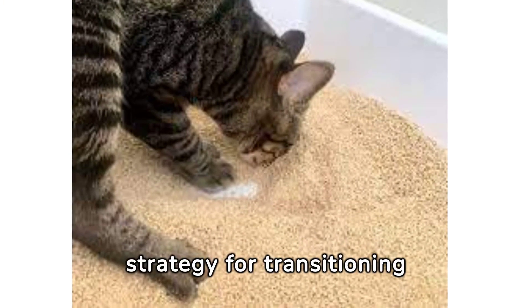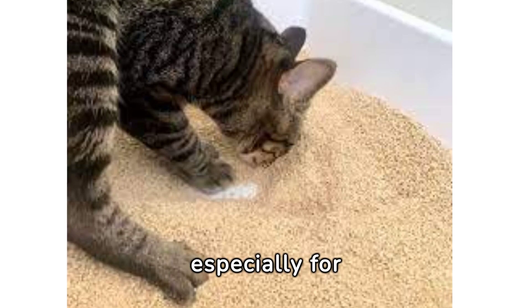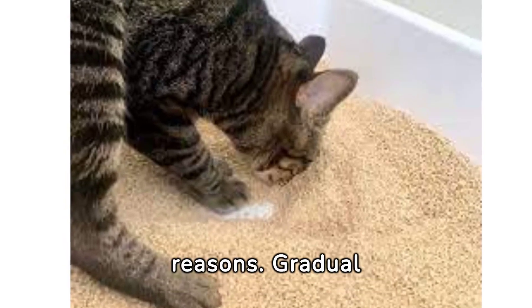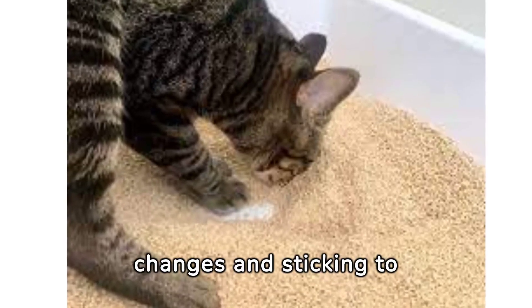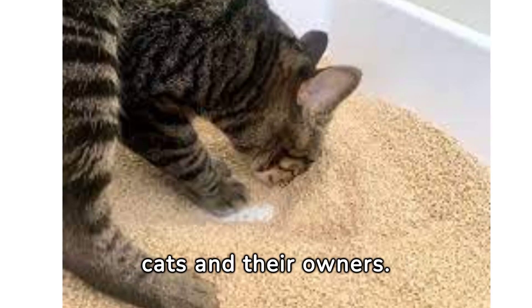Mixing litters can be a strategy for transitioning to new brands or types, especially for ecological or health reasons. Gradual changes and sticking to similar litter types can ease the process for both cats and their owners.